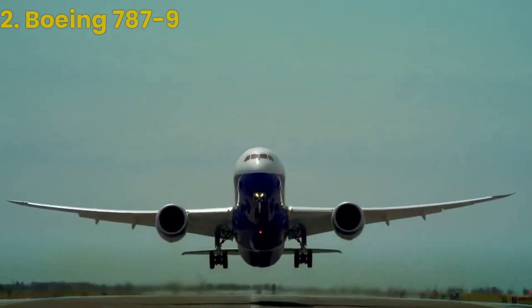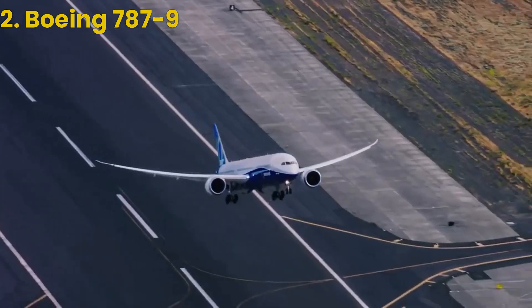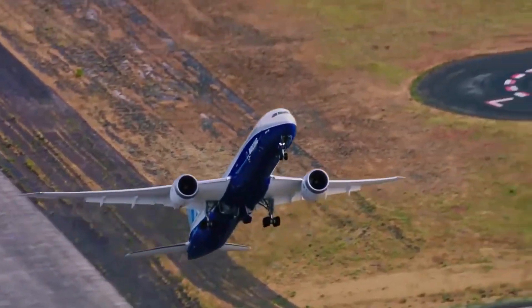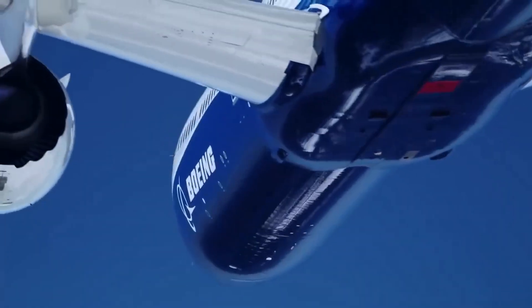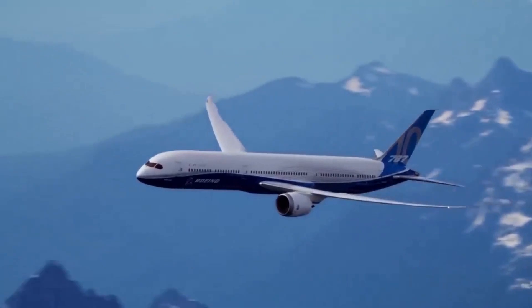Moving on to number 2, we have the Boeing 787-9. This sleek and modern aircraft is designed for long-haul flights, with a range of over 7,600 nautical miles.